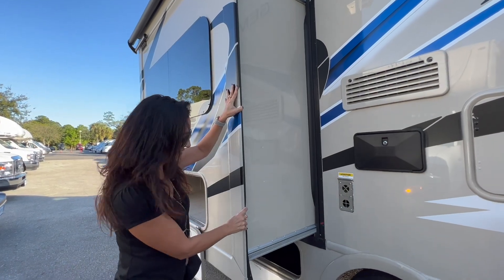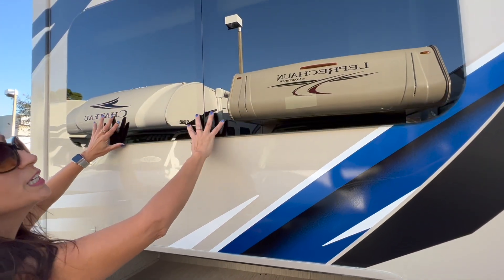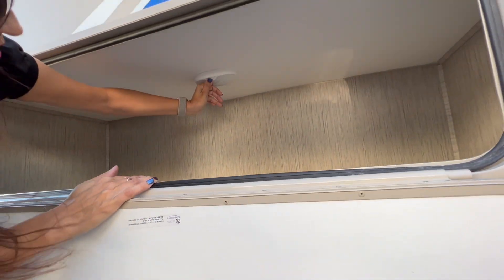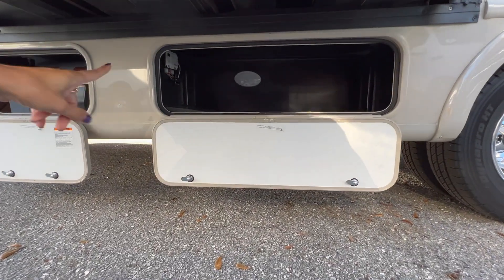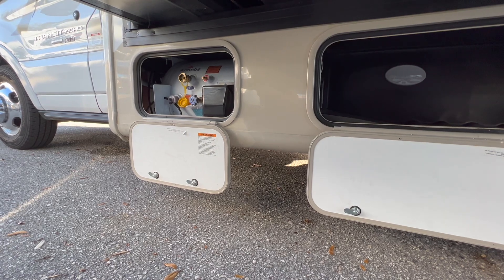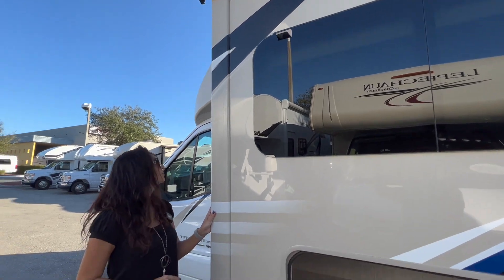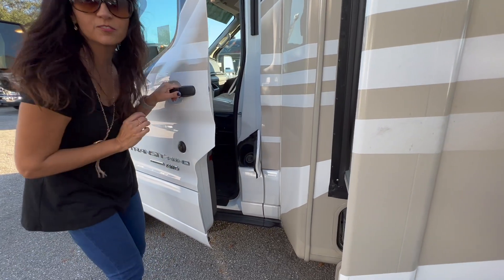And here is the slide out. There are two opening windows, lots of storage in here, and there's even a light. Below there's some more storage with a light, and on the side of that is the propane fill. Another awning on top.